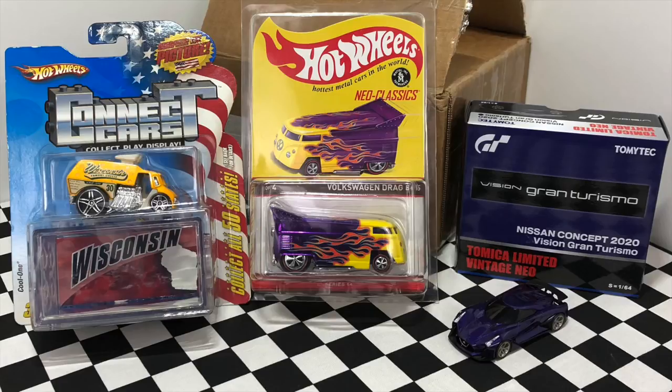The cars they sent are amazing. We have one of the 50 States Connect Cars, which comes with a special display box. Next is the Neoclassics Volkswagen Drag Bus, a super hot vehicle that I want to keep in the package because it's one of the coolest pieces in my collection. The third car is my first ever Tomica vehicle — it's the Nissan Concept 2020 Vision Gran Turismo. A huge thank you to Races and Fun!